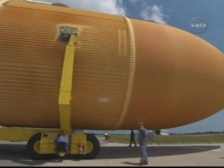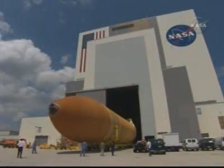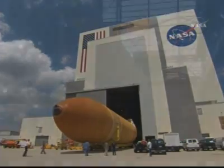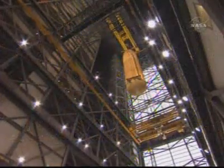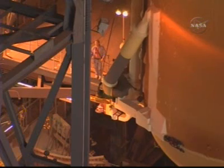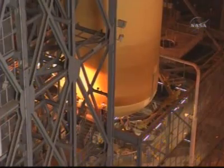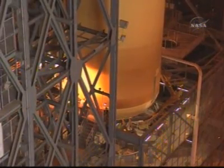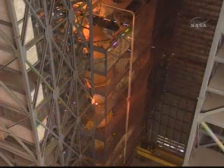This process takes approximately two hours. The function of the tank is to provide propellants to the three space shuttle main engines. The tank is 154 feet long, 27.5 feet in diameter, and holds over 500,000 gallons of propellant. Once the tank is in the Vehicle Assembly Building, we attach the sling and start the process of lifting the tank into the test and checkout cell using a 325-ton and a 175-ton crane. The tank weighs over 58,000 pounds empty, and it takes approximately 12 hours to place it in the checkout cell. Once there, the tank is inspected and prepared for mating to the solid rocket boosters.